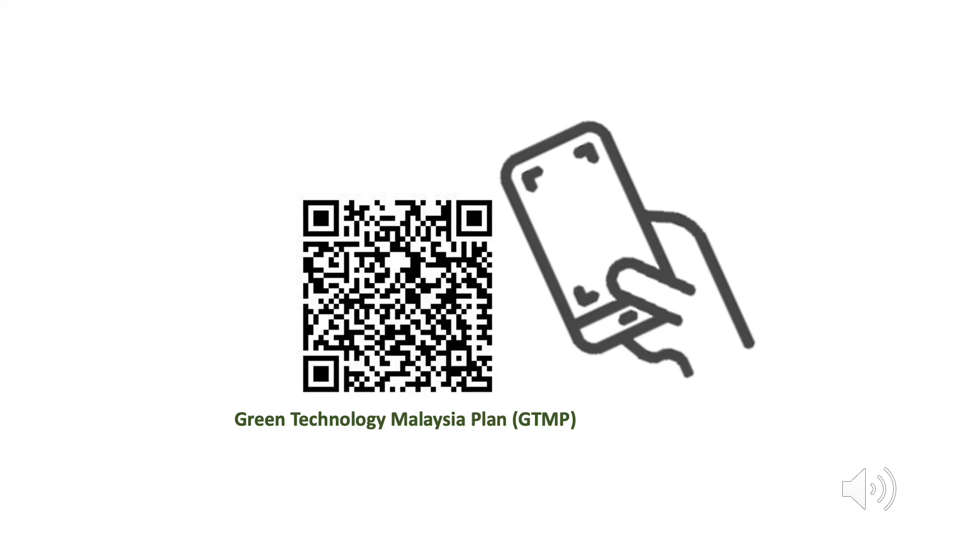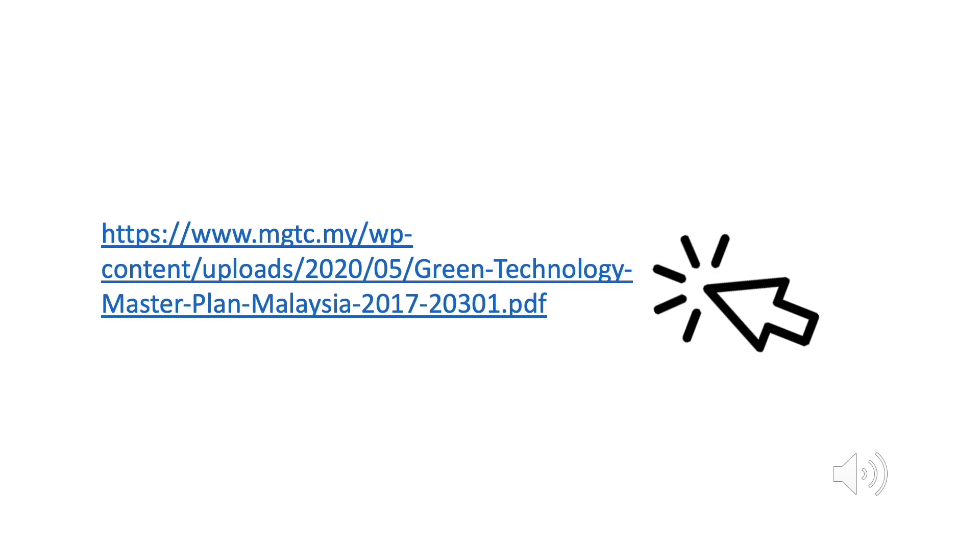That is the end of my slides. I hope you gain something useful from my presentation. For more information on GTMP and to read the whole document, you can scan the QR code or access the document through the provided link. With that, I end my presentation. Thank you for your time and thank you for joining us at ITM 2020. Be safe, stay safe and take care. Bye!